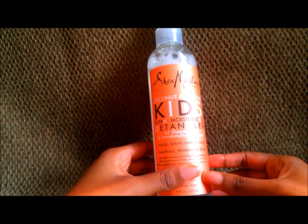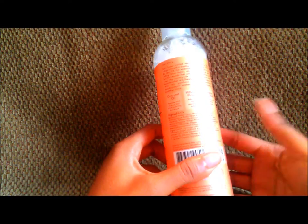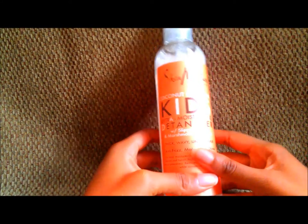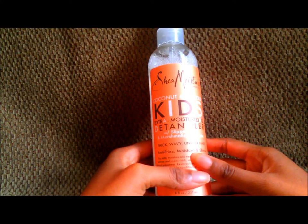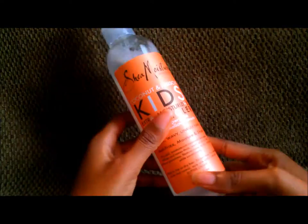Before you start questioning me, let me explain. I'm not going to go deep into the ingredients — you can check those out for yourself. You can find this at Target. I don't remember the exact price, but I got it on sale for $7.99, so I believe the regular price is probably around $9.99 — I could be wrong, so feel free to let me know.